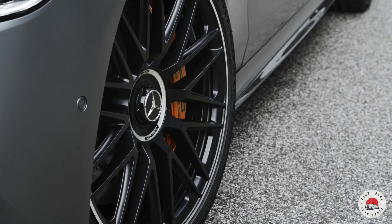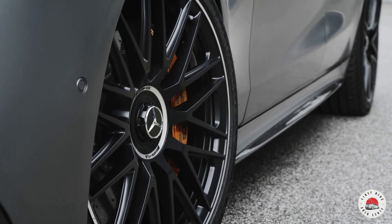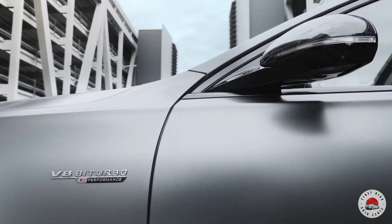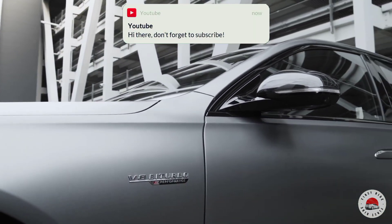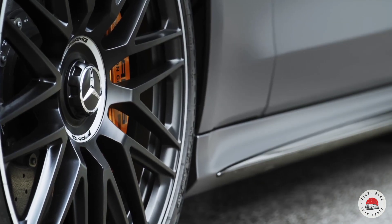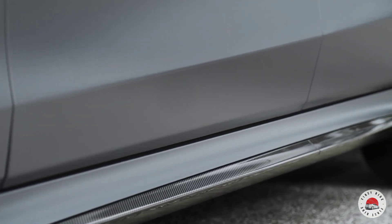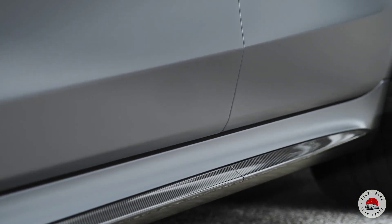In the new Mercedes-AMG S63 E-Performance, the 4.0-liter V8 bi-turbo engine is combined with a permanently excited synchronous electric motor, a high-performance battery developed in Affalterbach, and the fully variable AMG Performance 4MATIC+ all-wheel drive system. The system output of 590 kW (802 horsepower) and the maximum system torque of 1430 Nm make for impressive driving performance. Acceleration from standstill to 100 kilometers per hour takes just 3.3 seconds.